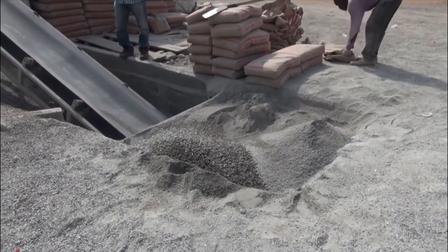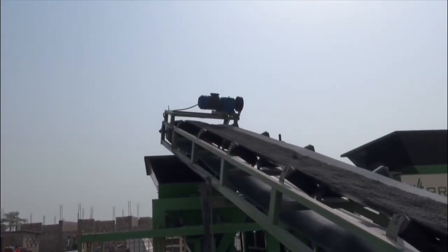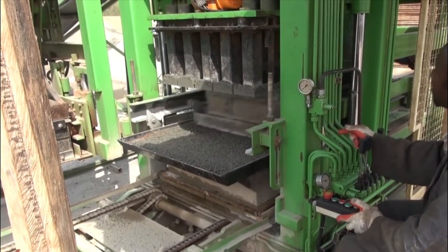Semi-automatic machines are used to make pavers and machine blocks. The cement is delivered to a concrete mixer and molded into the desired shape. Wow, that looks amazing!